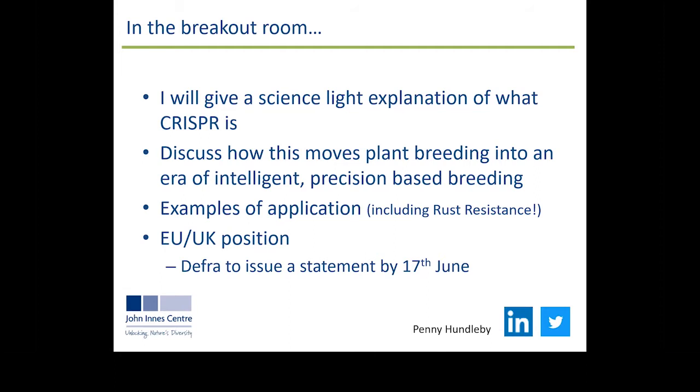Well done, Penny — thanks very much for that. Really, really interesting on the potato blight trial as well. I think there's going to be a few questions come into our breakout session on that without a doubt. From memory, we're going to Joel next — yes, Joel's coming next with his presentation and then we'll finish up with Ben so the two don't overlap too much. Okay, hand over to Joel.